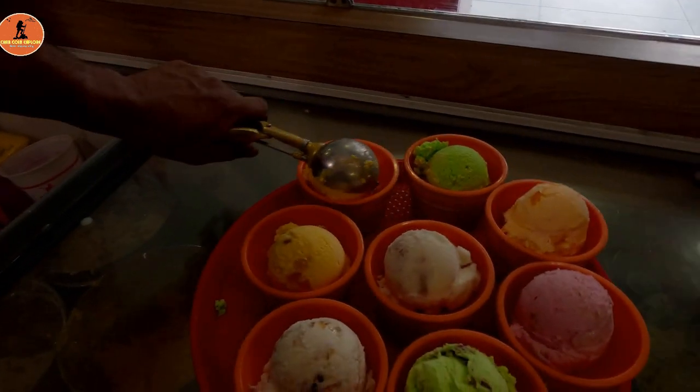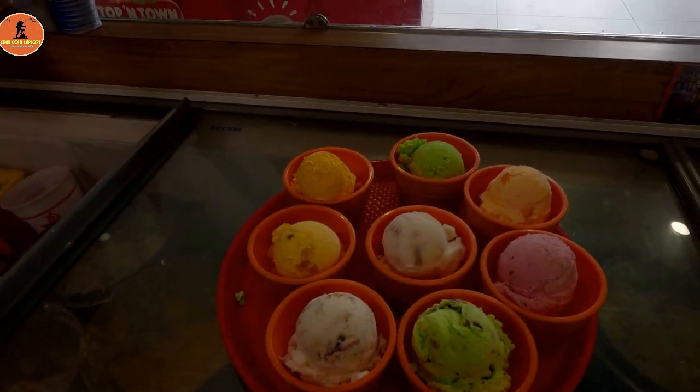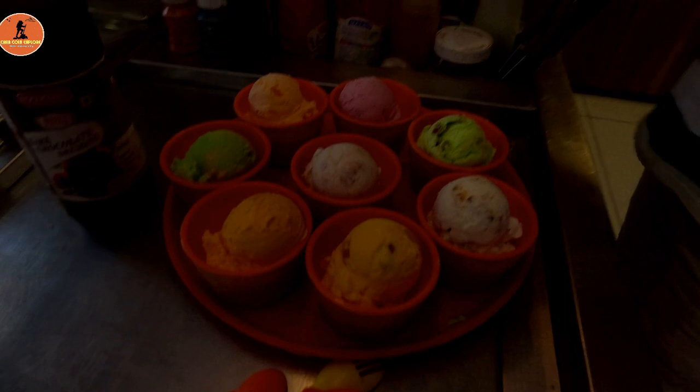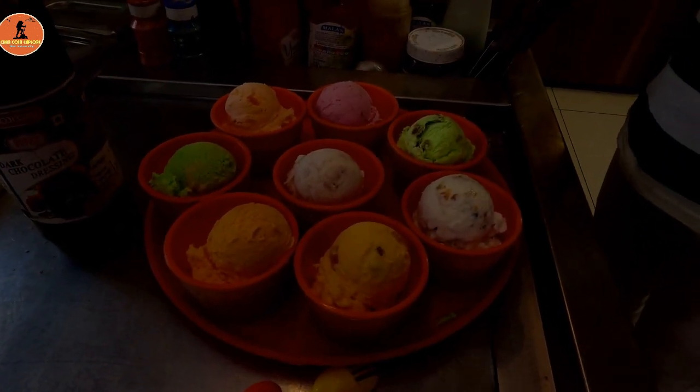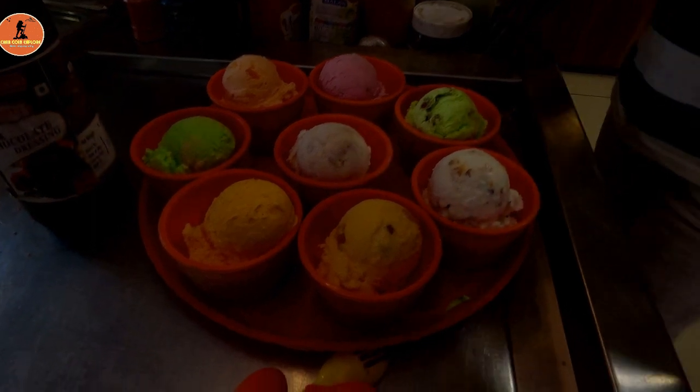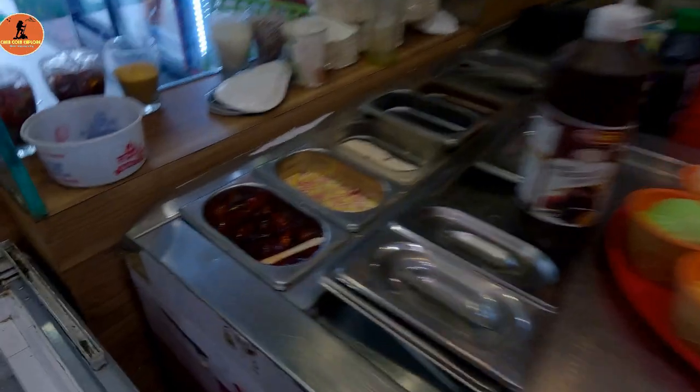Finally, they end by adding Kesar Rajwadi Ice Cream in this Thali. If you guys have tried all these types of ice cream, then comment below. Or else, come here and try their unique types of ice cream at Foodland Ice Cream, Indore.